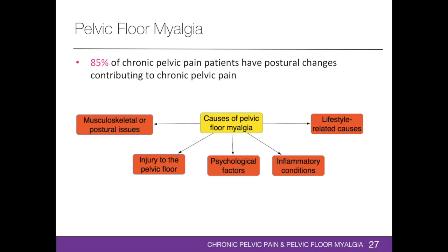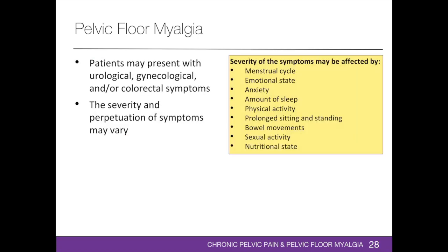Trigger points can continue to be a source of peripheral pain, contributing to central sensitization and resulting in lower pain threshold. Patients with pelvic floor myalgia may present with urological, gynecological, and colorectal symptoms. The severity and perpetuation of these symptoms may vary depending on the patient's menstrual cycle, emotional state, anxiety, amount of sleep, prolonged sitting or standing, bowel movements, physical activity, sexual activity, and nutritional state. Severity of symptoms may also vary throughout the menstrual cycle due to hormonal influences on the muscles, ligaments, and joints in the pelvis.